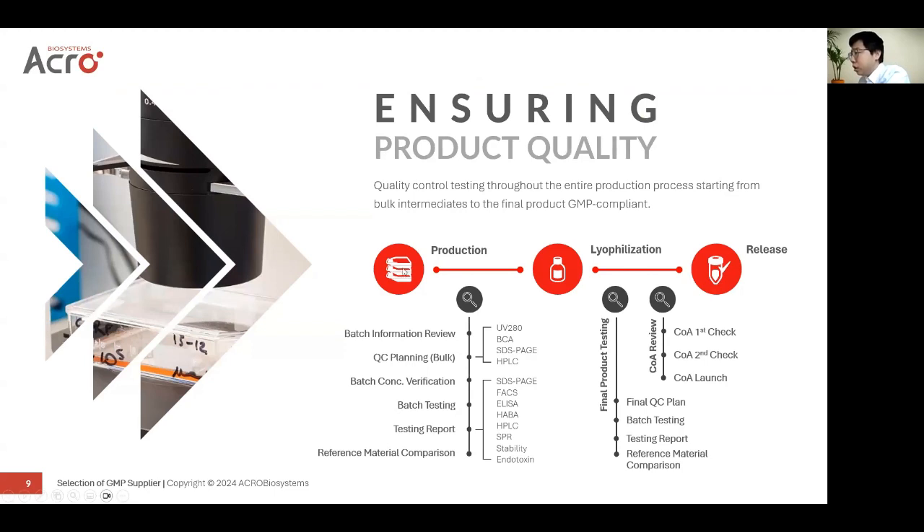This is the general process for manufacturing, from projections through to — if it is a powder — lyophilization and final release. Here are listed several common methods to evaluate the purity, structure, and endotoxin level of the proteins. All these methods must be confirmed and set up as the final QC plan before real manufacturing starts. After the product is made, there is batch testing to ensure stability, which then generates a testing report. The quality assurance and quality control department will have several review runs of the certificate of analysis, and finally approve the release of these products.